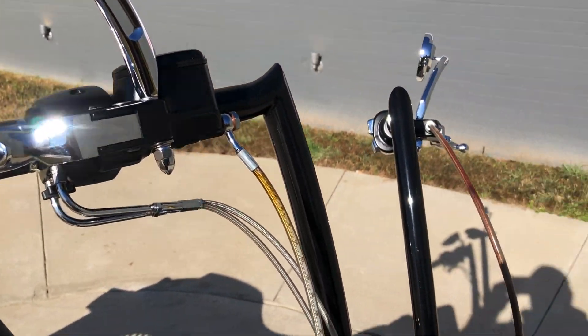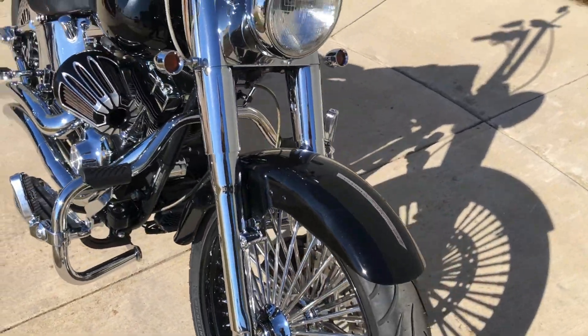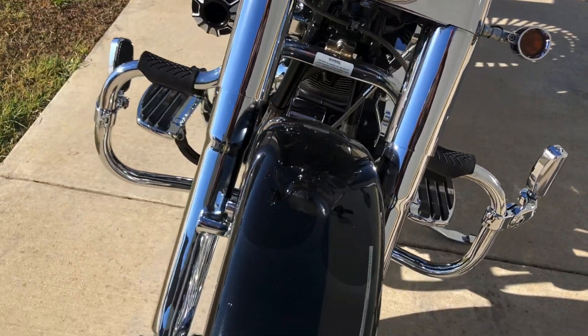It's got stainless steel braided cables, chrome swingarm covers, and chrome forks.